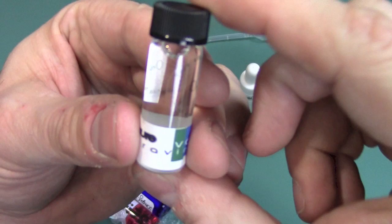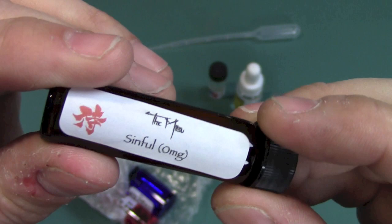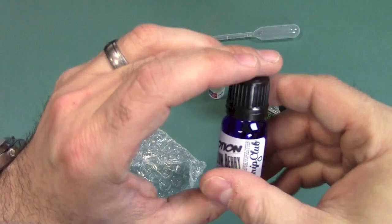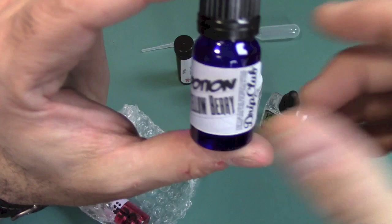What else did I get here? I got something called Sinful — and we always know anything named sinful tastes good. Zero milligrams, that's what I asked for. Besides the flavor profile, you also get to choose your nicotine level. So if you're like me and want zero nicotine, you can choose that. Or you could get low or high — just choose whatever nicotine level you'd like and they'll send you samples at that level.